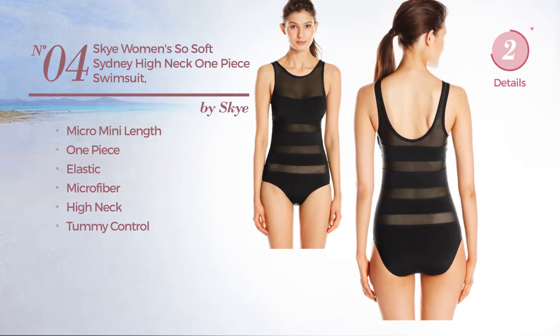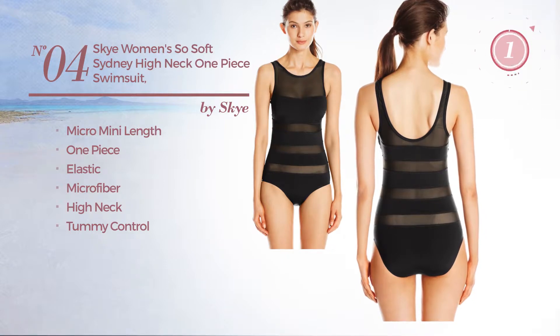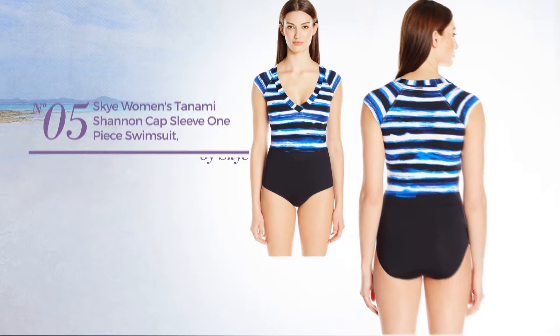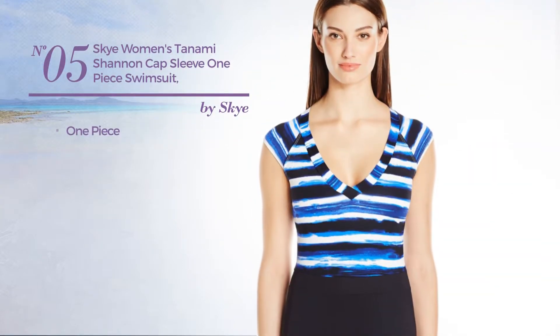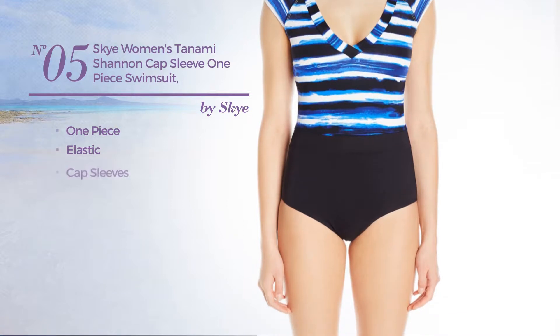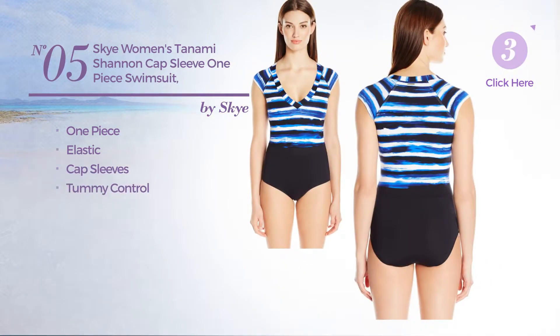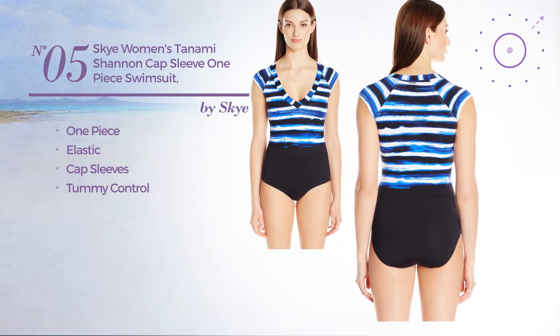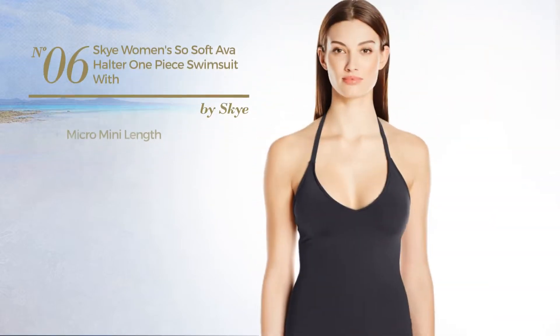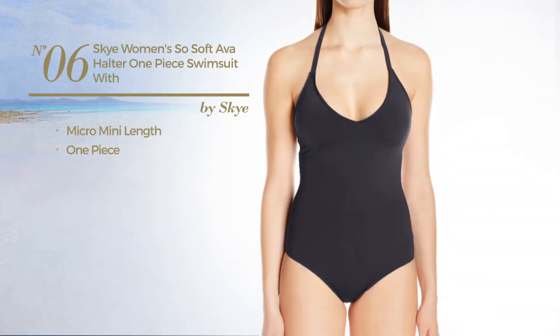And tummy control, available in two more colors. Number five: a one-piece swimsuit made of elastic material. This swimsuit includes cap sleeves and tummy control, available only in this color.